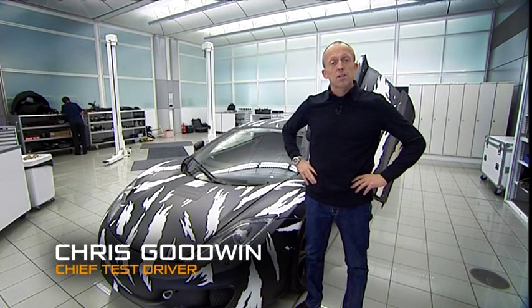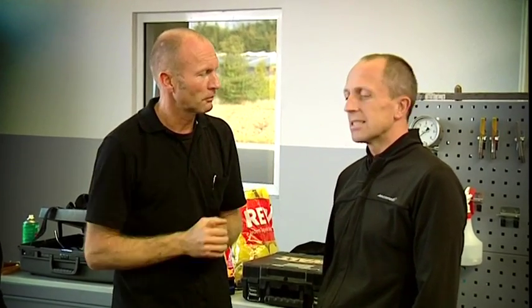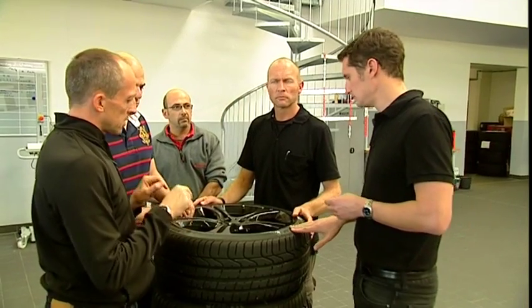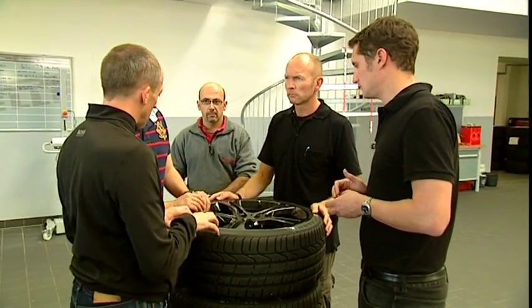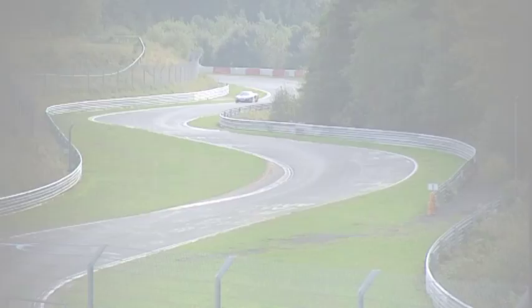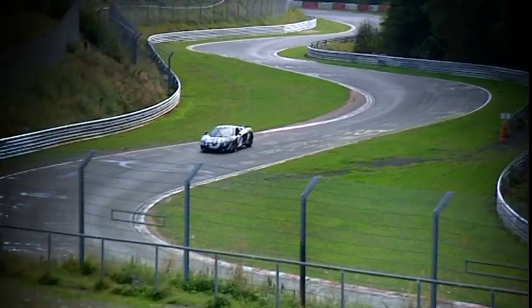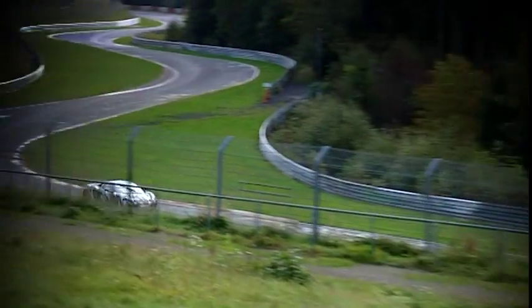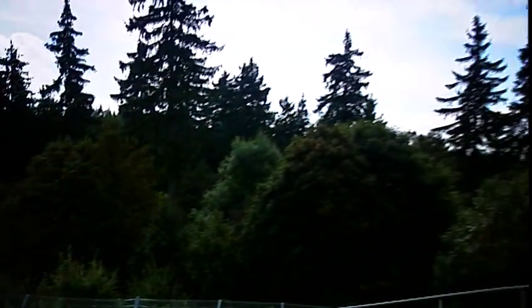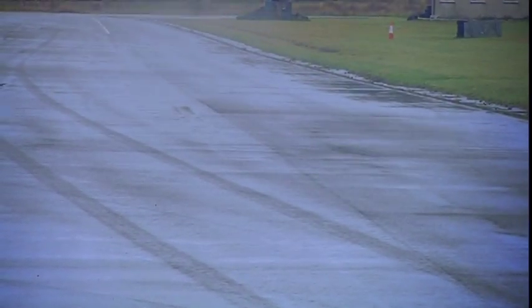Hi, I'm Chris Goodwin, I'm Chief Test Driver here at McLaren Automotive, and I'm at the heart of the 12C development programme, and have been since the car was a drawing on a piece of paper. We're right in the middle of a very extensive test programme, and as you'd expect from a high-performance sports car, we're taking in all of the usual race tracks and test circuits. We've been to the Nürburgring Nordschleife, which is a great test for the car's durability and high-speed cornering performance. The Top Gear circuit at Dunsfold is a favourite of ours — it's got its own unique challenges and is very close to our base here in Woking.